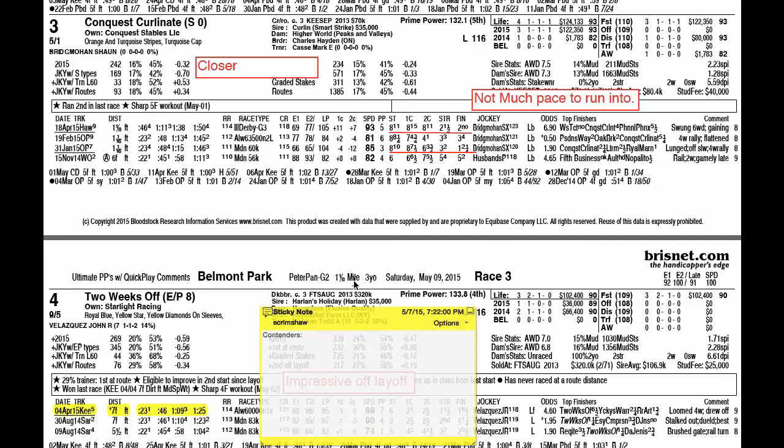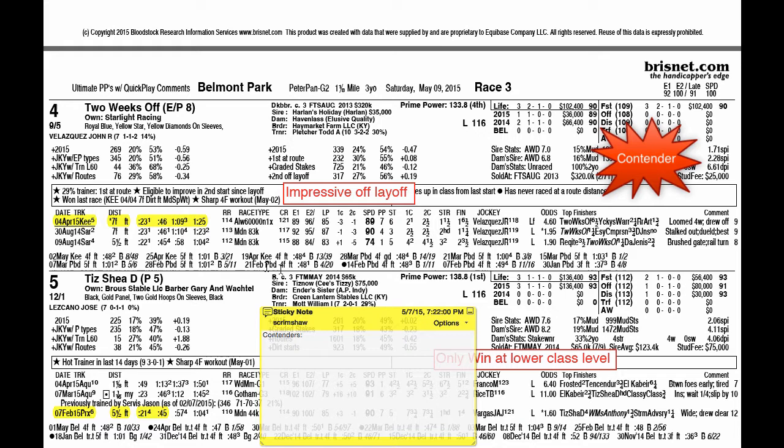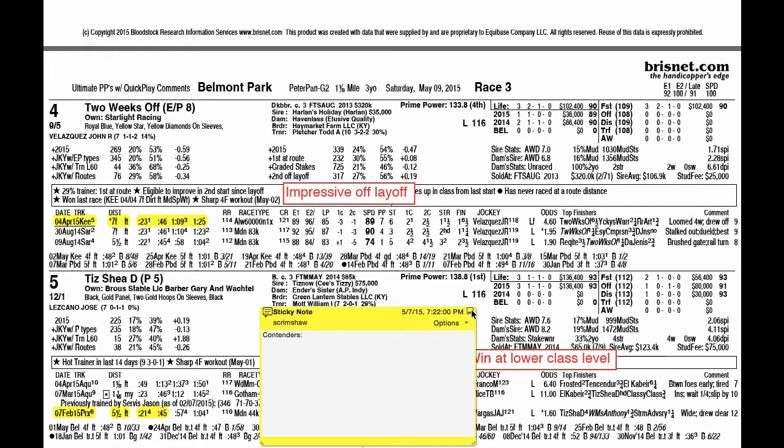Two Weeks Off is definitely a top contender. He came in off the layoff from last August to pick up a win at seven furlongs and wasn't favored in that race. Siaki's Warrior, who had blown away a field down at the fairgrounds, was favored. Two Weeks Off drew off four wide, on a day when the track was favoring kind of wide moves.